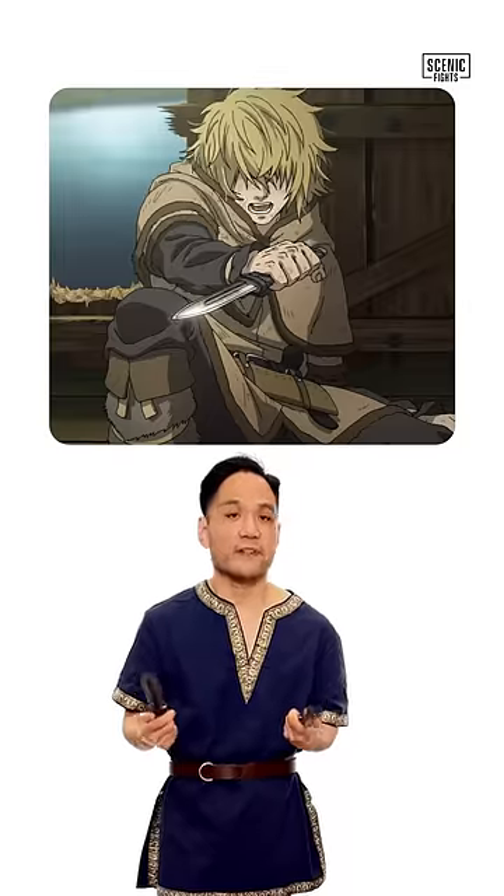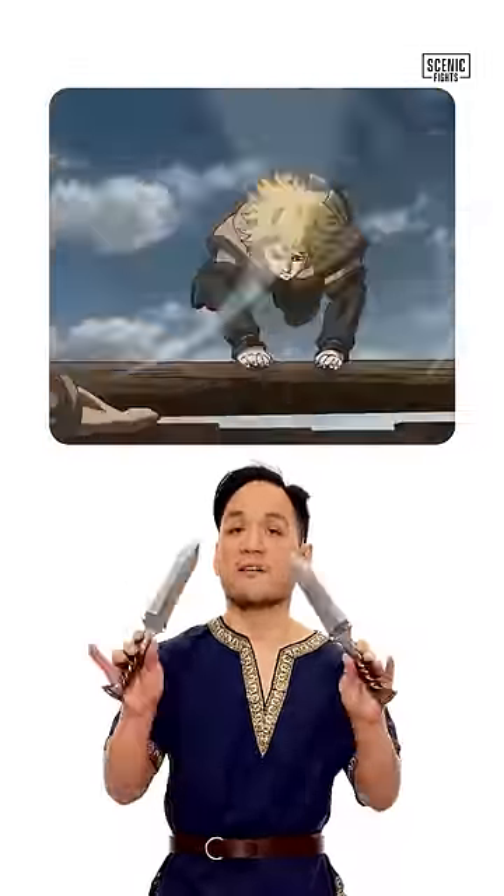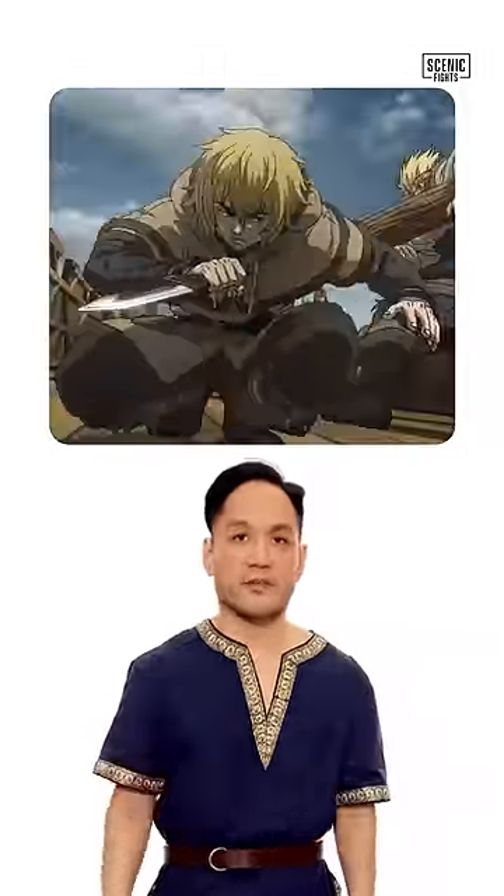Pro number two: it fits Thorfinn's fighting style because it's great as a dagger for hitting vital points. Pro number three is also related to his fighting style — these are light, quick, and nimble, just like Thorfinn.